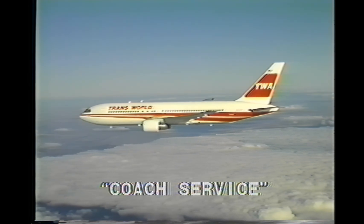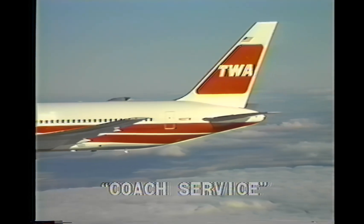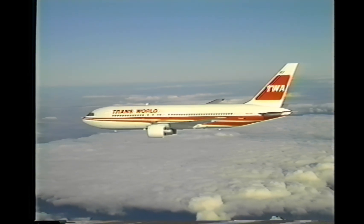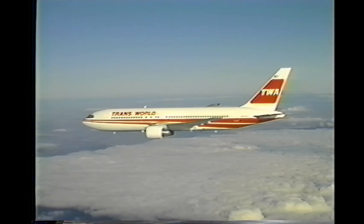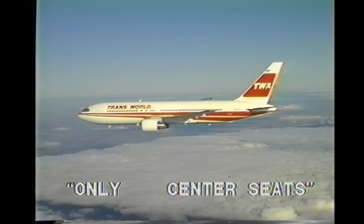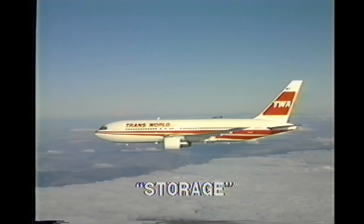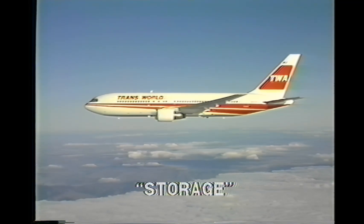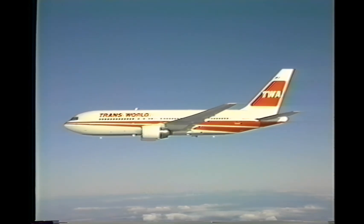What about our coach passengers? The 7-across seating configuration provides more room than any of our competitors' 767s. We're talking about 6 window or aisle seats per row with only 1 center seat. This means only 19 center seats in the entire 129-seat coach cabin. We can't brag about features without mentioning storage — large overhead storage compartments above the outside and middle seats, a roomy garment bag closet, and three coat closets.